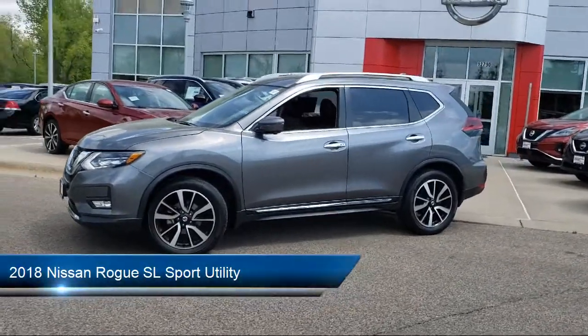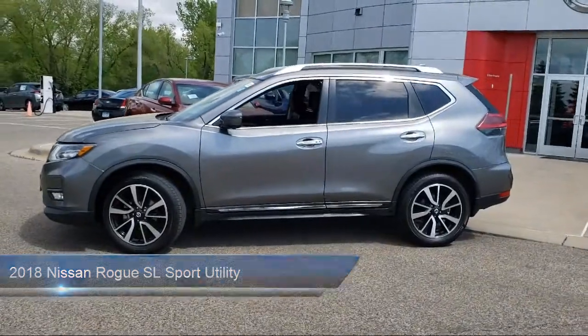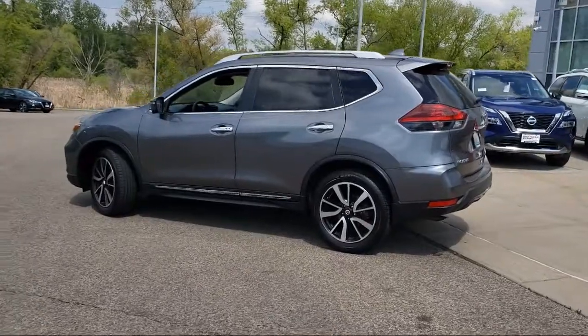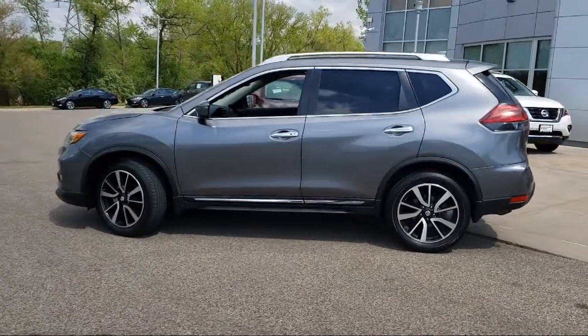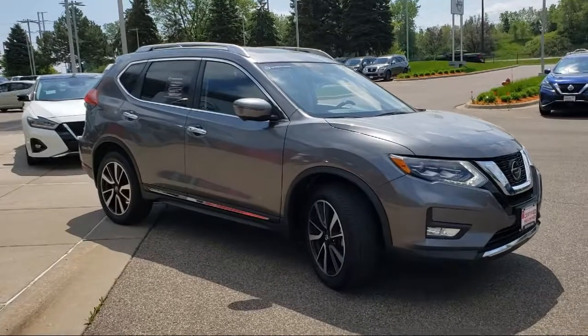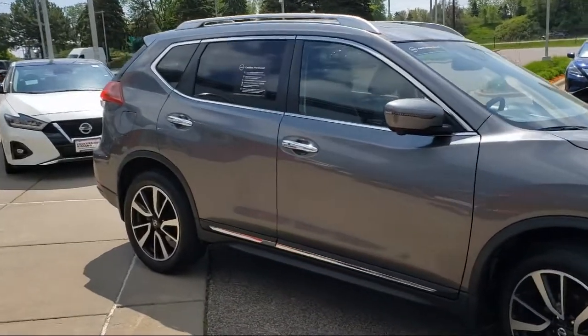It comes equipped with Apple CarPlay and Android Auto, alloy wheels, rear spoiler, navigation, Sirius XM satellite radio, heated front seats, tire pressure monitoring system, power panoramic moon roof, premium package with all the right options, dual front side impact airbags, and has less than 25,000 miles on the odometer.